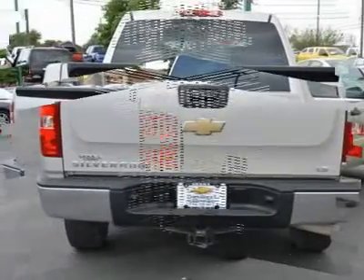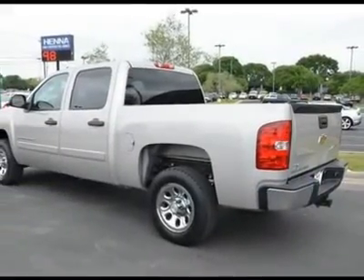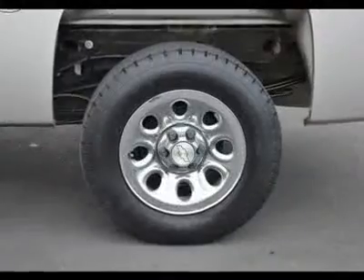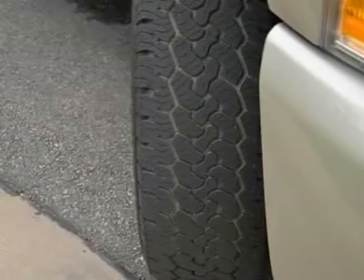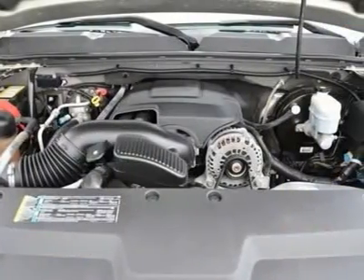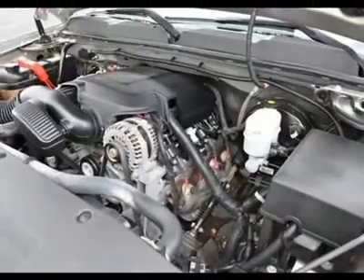New Car Test Drive said it was designed to continue its reputation among owners as the strongest, most dependable and longest lasting truck on the road. So go ahead and feel free to flex your muscle in it. It will go from 0-60 in just about the same time it'll take you to catch your breath.